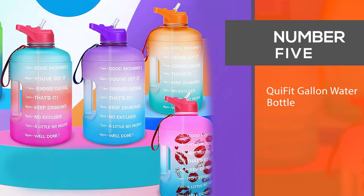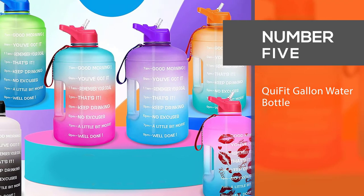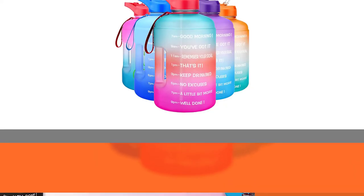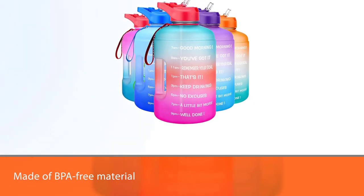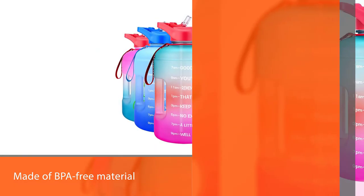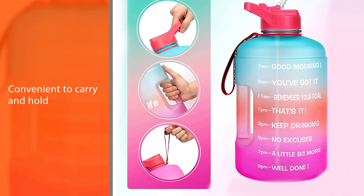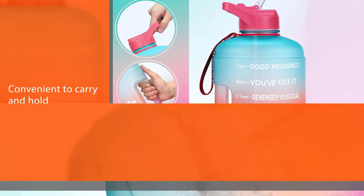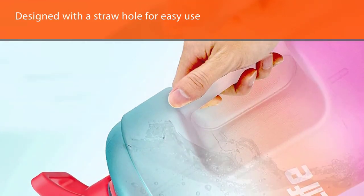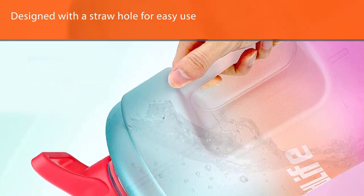Number five: Quifit gallon water bottle. Build your confidence in your fitness goals with the Quifit motivational gallon jug. It is made of BPA-free material, convenient to carry and hold, and designed with a straw hole for easy use. This sturdy water jug can help you tally up your water consumption, keeping yourself hydrated throughout the day.